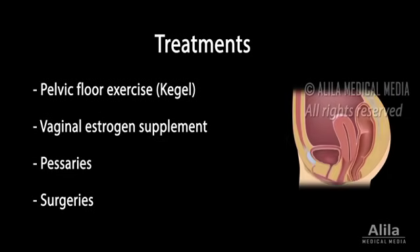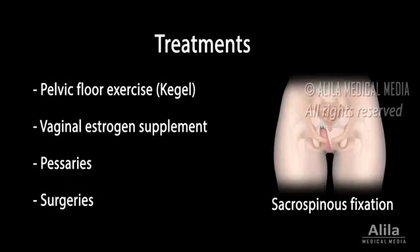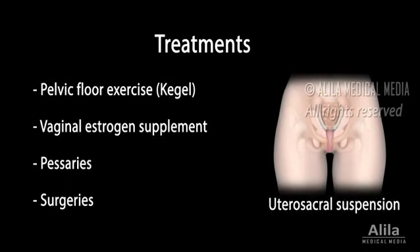Surgeries may be performed to repair the tissue bulge, but recurrent prolapse is common after surgery because it doesn't repair the underlying weakened muscles. There are several types of surgeries for different types of prolapse. The most commonly performed are removal of the uterus to correct uterine prolapse, and attachment of the vaginal vault to certain structures in the pelvis to repair vaginal vault prolapse.